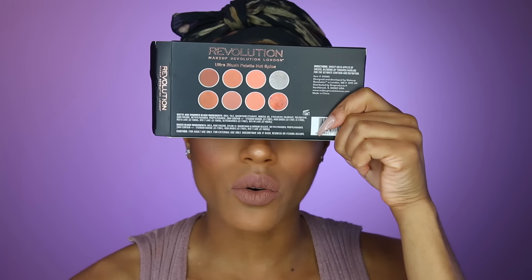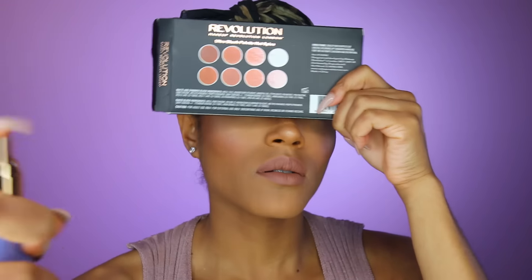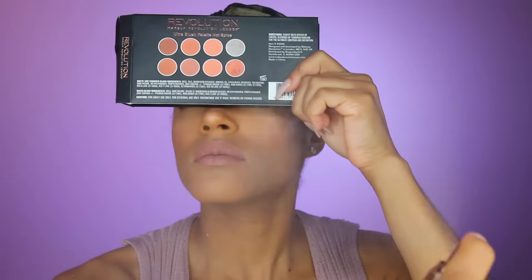To set the face I'm going to use the Tatcha Luminous Dewy Skin Mist — this is my first time using this. I've heard a lot of people rave about this dewy mist. You're supposed to shake it really well before you use it. It's a pretty penny so it better be worth the hype — I'll definitely let you guys know the difference compared to my Fix Plus. I'm just going to use this box to cover my eyes so the mascara doesn't transfer — I learned this trick from Jaclyn Hill.